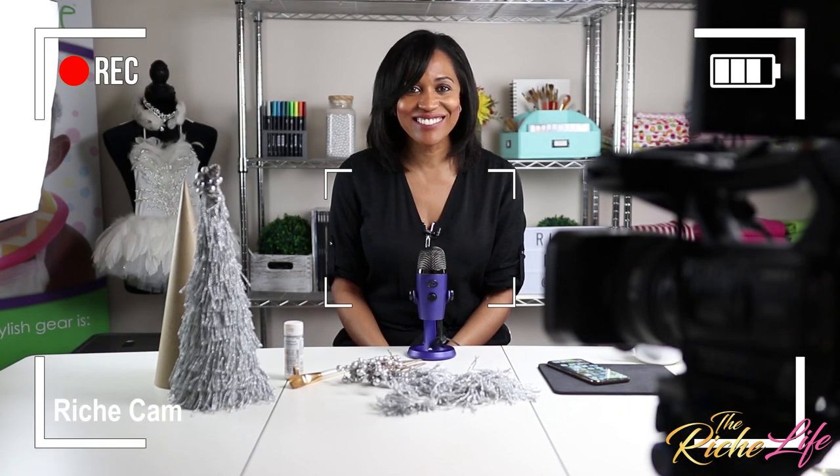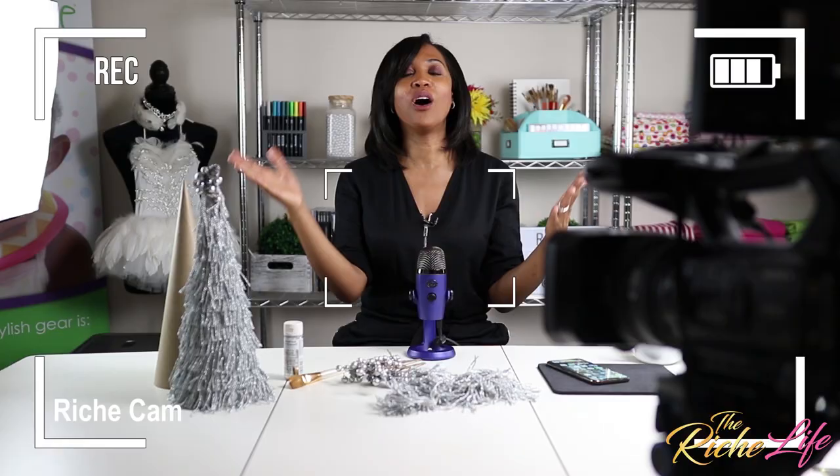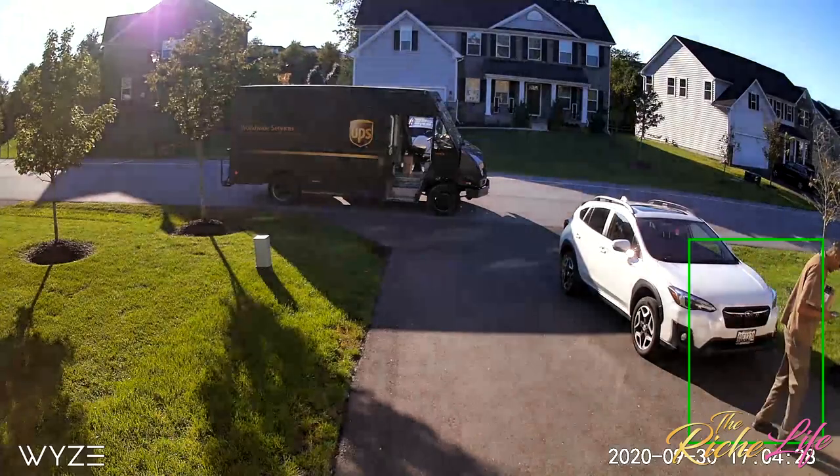Hello everybody. Mommy, someone's at the door. Let me see who that is on the Wyze outdoor camera. It's a delivery.